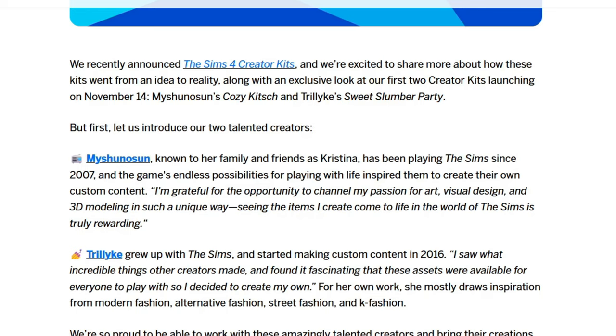If we continue having that same level of quality in kits, it would make me more likely to buy them. November 14th is the release date, so two weeks after the expansion pack you'll be able to jump into both of these kits. Let me know in the comments below which one stands out to you more, and if either one is something you think you'll buy.